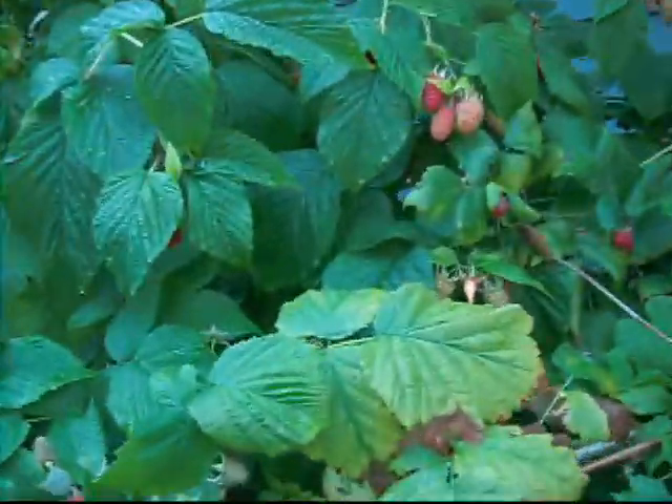This is a figus gigantus — just a massive fig. And over here, this is raspberries. These are all raspberries here. We like to put them everywhere on the food forest, because they grow anywhere.